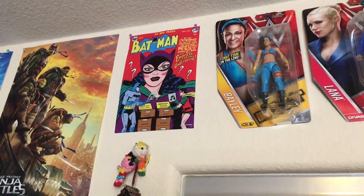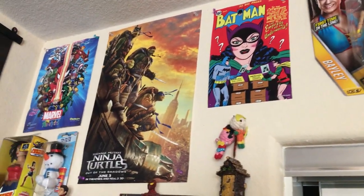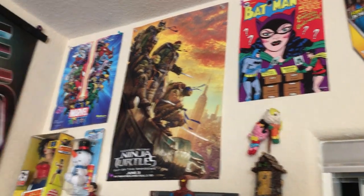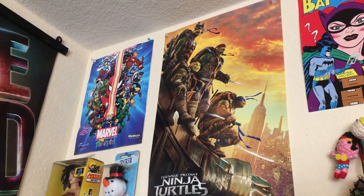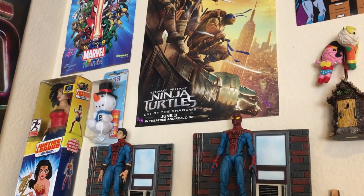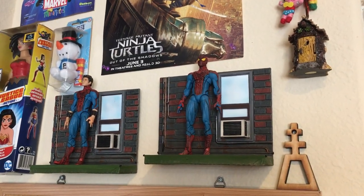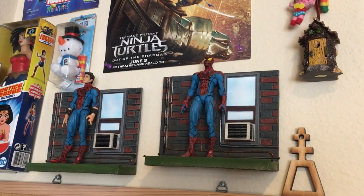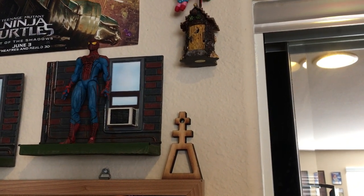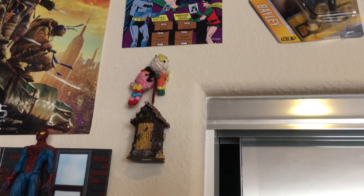You have a Batman poster from the Batman Legacy toy line. You got the Ninja Turtles poster which I got for free at a toy show. You got a Marvel Minimates poster. You have the Justice League Action Wonder Woman carded, a PEZ Snowman dispenser carded, the Amazing Spider-Man figures from the first movie from Marvel Select, and this wooden thing I got from my drafting or architecture teacher from high school.